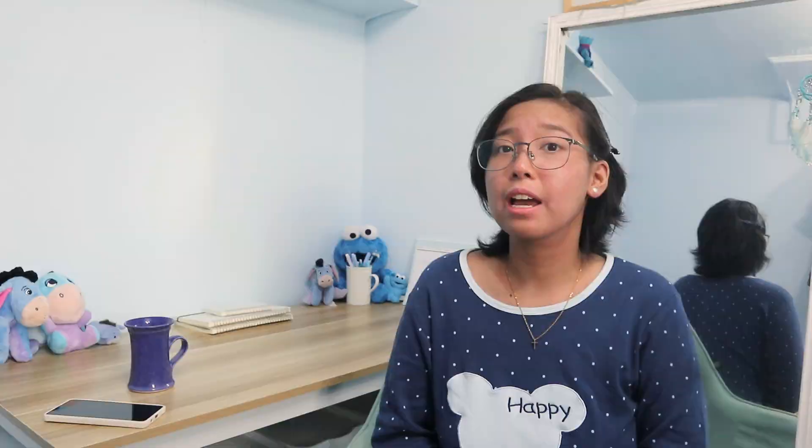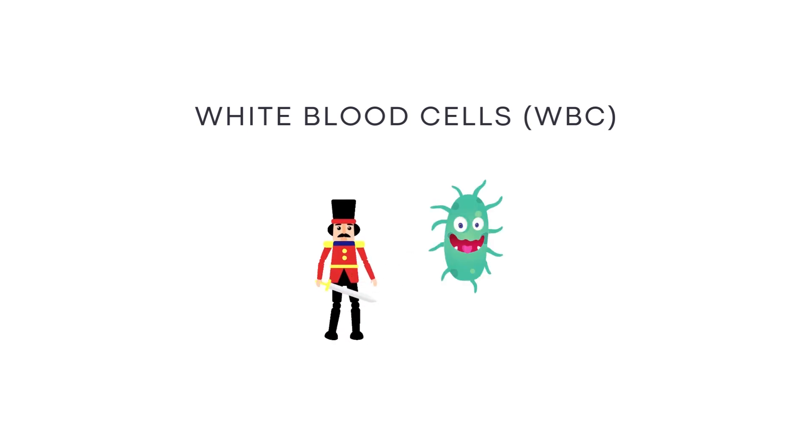We all get our complete blood count or CBC taken. The first thing I look at are my white blood cells or WBC. WBC, like I learned in class, are the body's soldiers to fight off bacteria and whatnot. But when you have lupus, white blood cell count can be very low. Actually, this is one of the flare indicators for me.